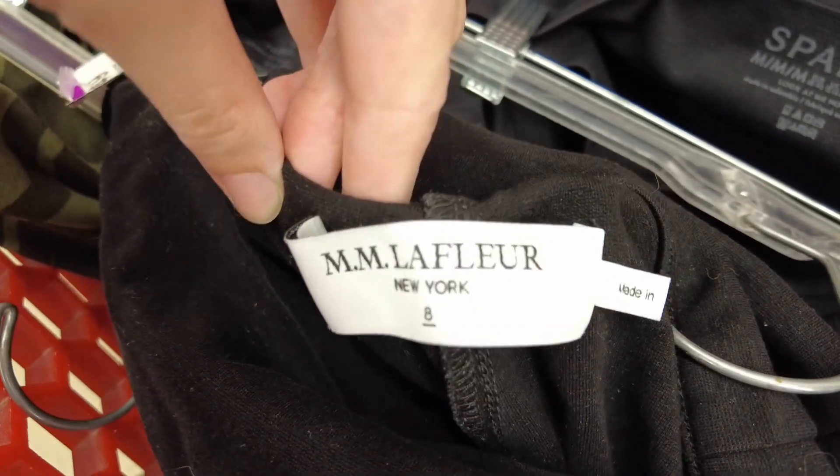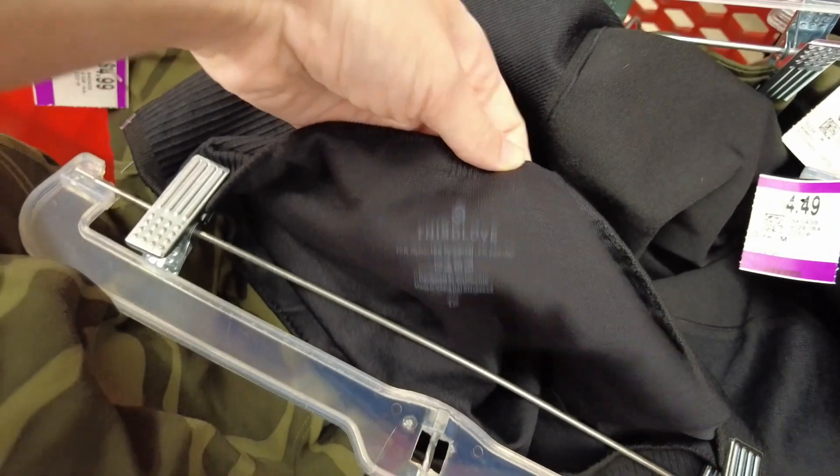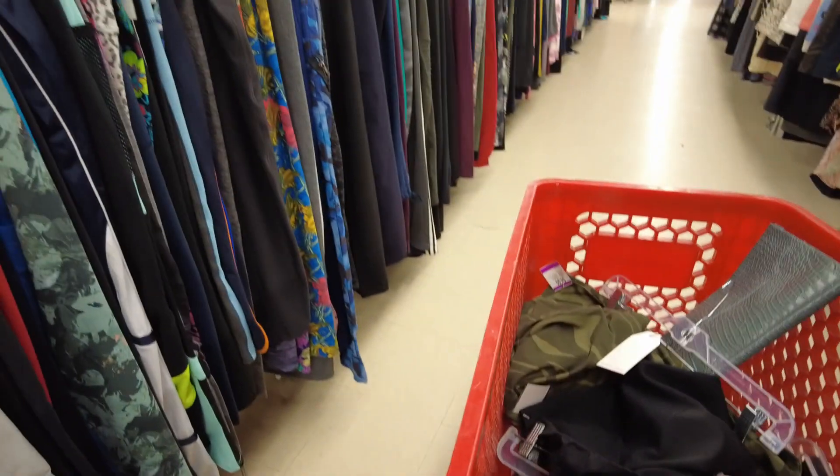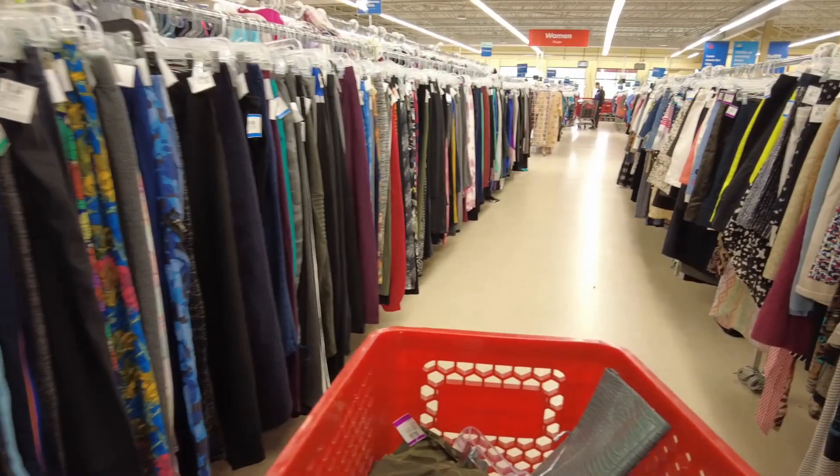I went through the active wear bottoms and found quite a few items. I did pick up most of these, but left a few behind. I went through the entire rack and found probably about five things — you really have to look hard to find good stuff.